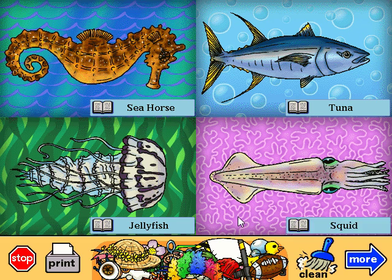Squid. This isn't really a fish — it's more related to a snail or a clam. A squid has ten arms covered with suckers to grab its food and to protect itself. I bet with all those arms, it can swim pretty good too.